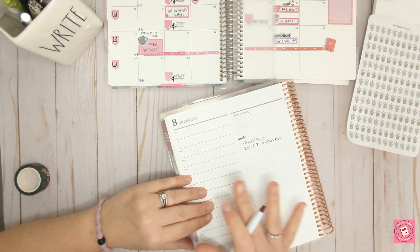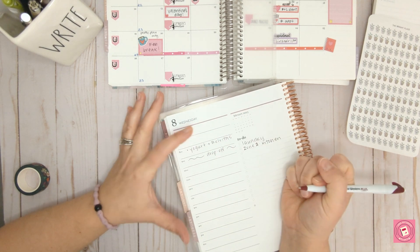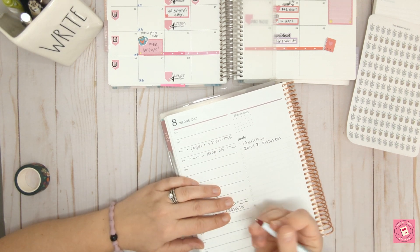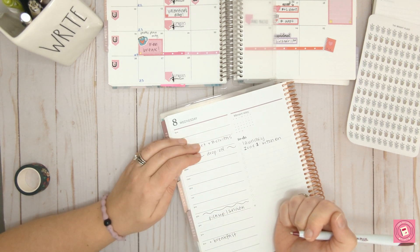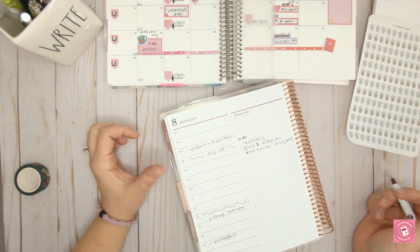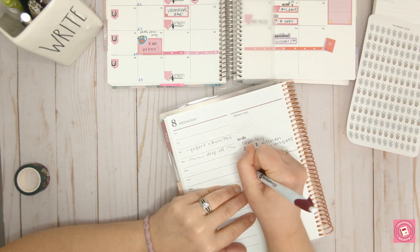I usually write down what my kids are having for breakfast and what we're making for dinner. The lunches are fine — they're having lunch at school. I'm going to map out the drop-off and the pickup because that takes a while, and then a snack. On Wednesday nights we have swim, so I'm going to mark that down — though this week my daughter had an ear infection, so she didn't end up going.